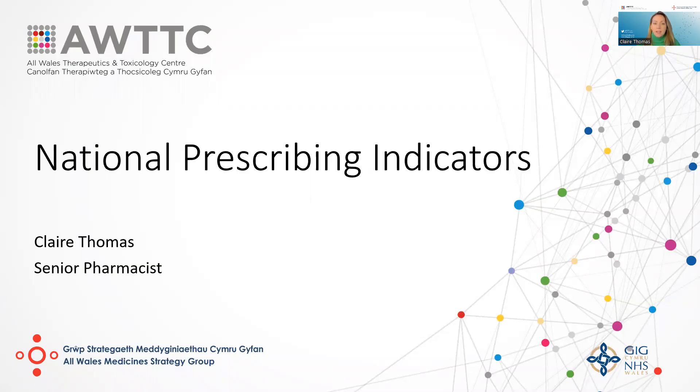Good afternoon everyone. My name is Claire Thomas and I'm going to give you a brief overview of the All Wales Medicine Strategy Group National Prescribing Indicators, or NPIs, and how they can link to Welsh Government or National Policies, and where you can go to find out further information.